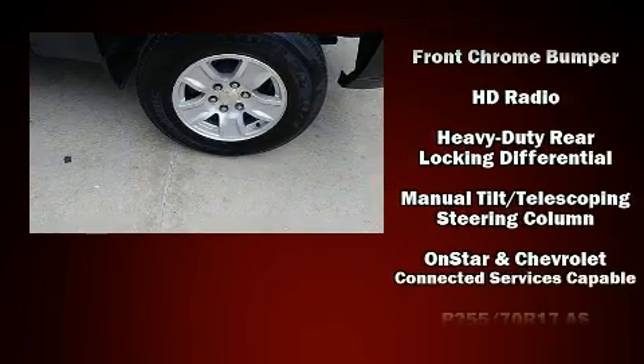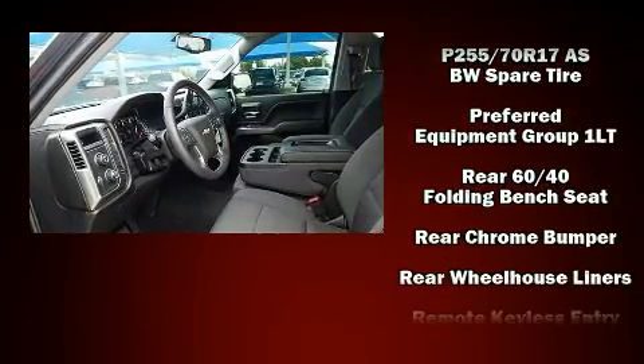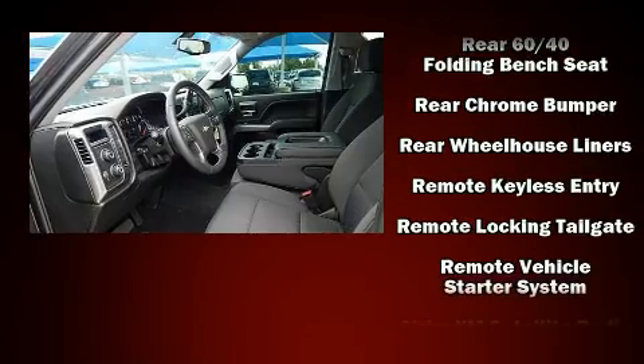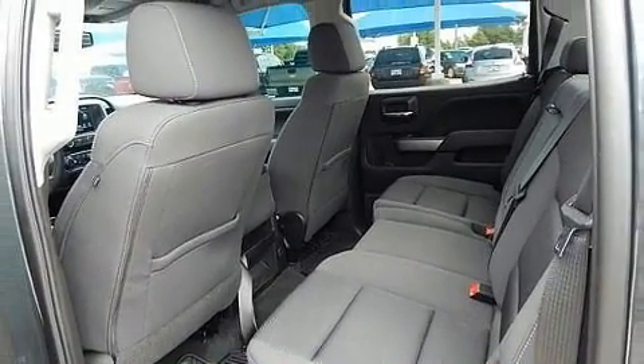Chevrolet also prioritized safety and security with features such as front-side impact airbags, traction control, a security system, OnStar, and four-wheel disc brakes with ABS.